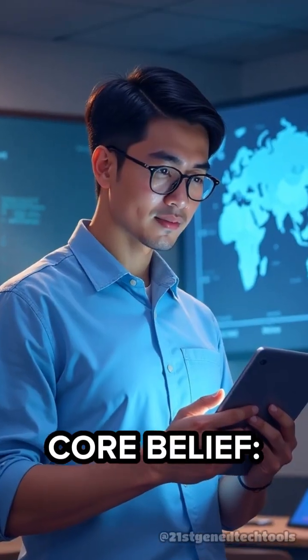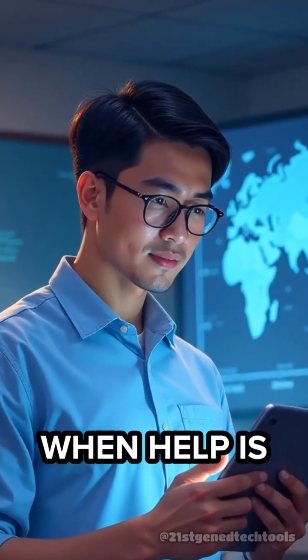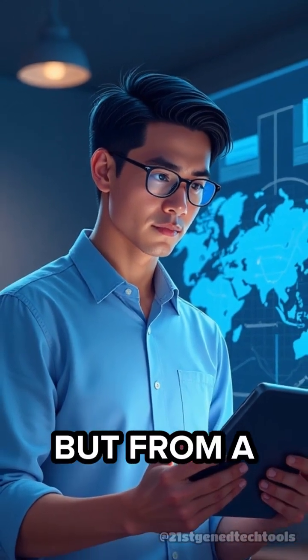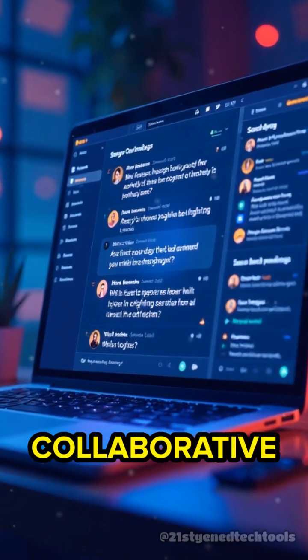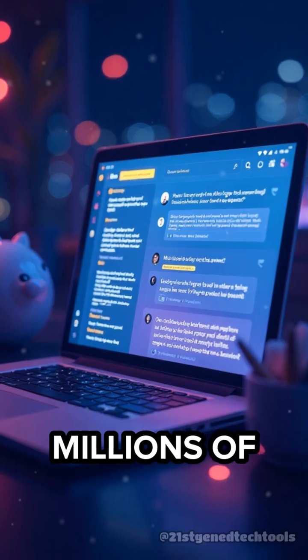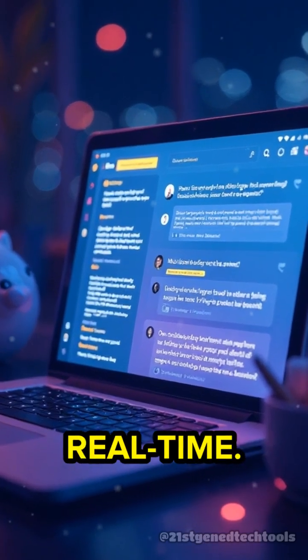Here's my core belief: the best learning happens when help is just a click away — not only from teachers, but from a global community. That's where Brainly steps in. Brainly is a collaborative learning platform where millions of students ask and answer homework questions in real time.